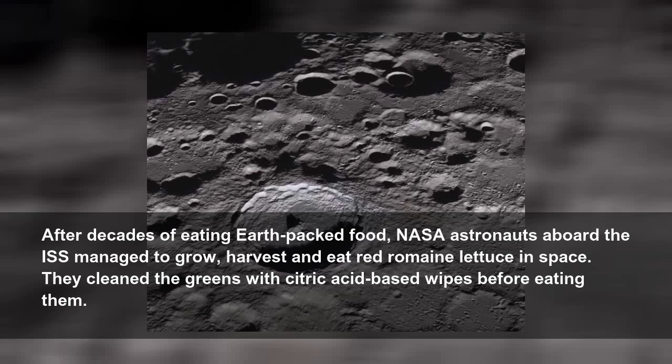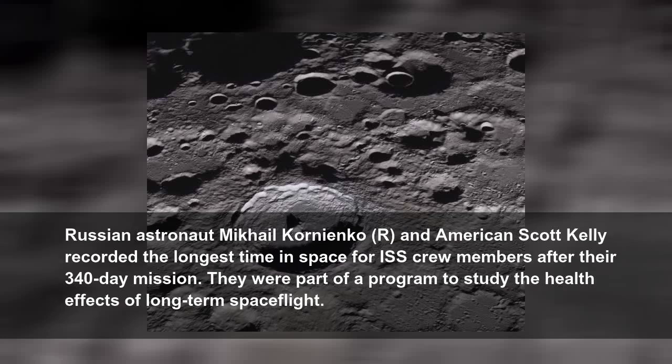After decades of eating Earth-packed food, NASA astronauts aboard the ISS managed to grow, harvest, and eat red romaine lettuce in space. They cleaned the greens with citric acid-based wipes before eating them. Russian astronaut Mikhail Kornienko and American Scott Kelly recorded the longest time in space for ISS crew members after their 340-day mission.